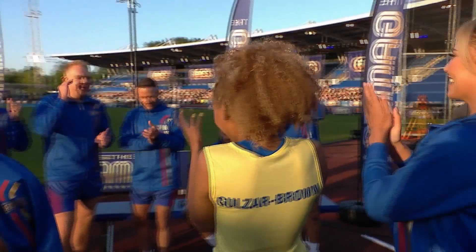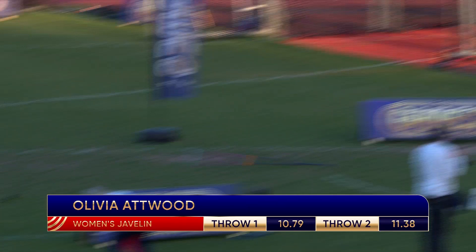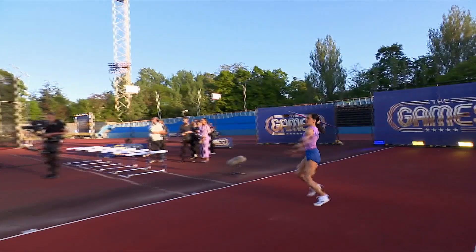Olivia was next to throw, scoring a personal best of 11.38 metres. Then Rebecca, who beat her first throw with a solid 16.71 metres.